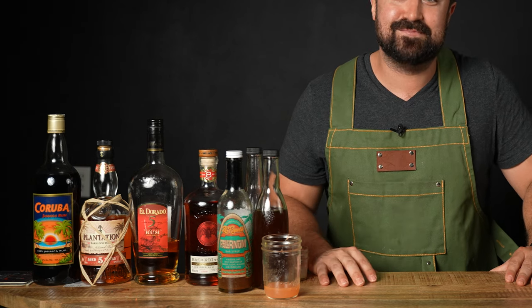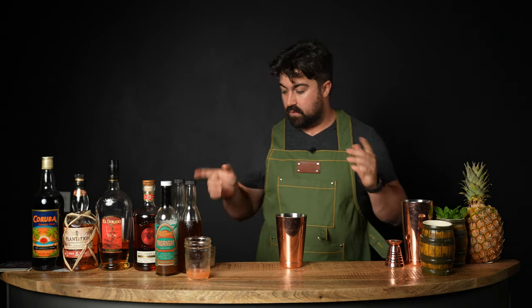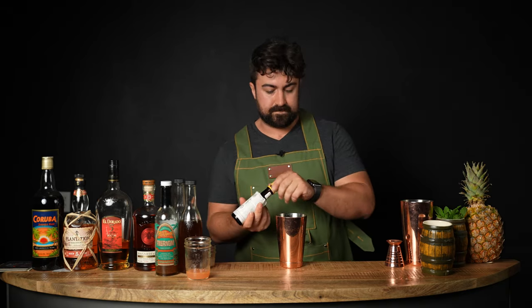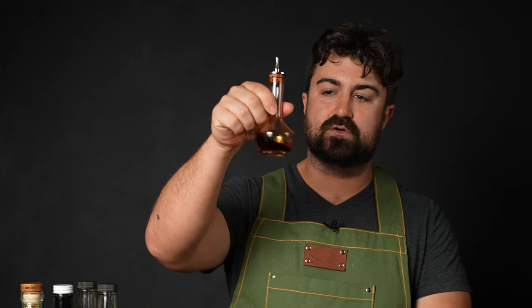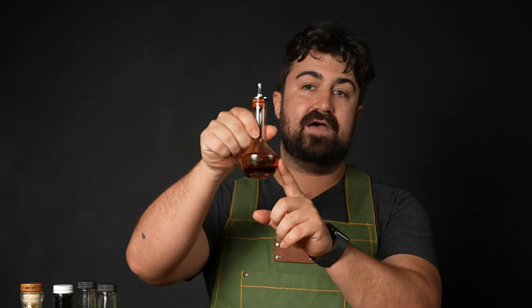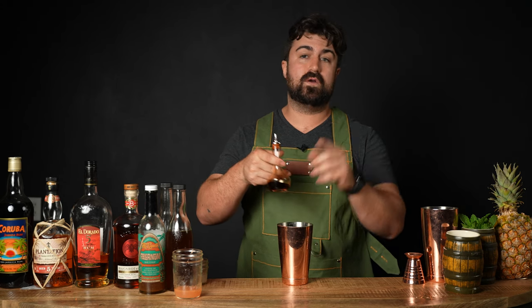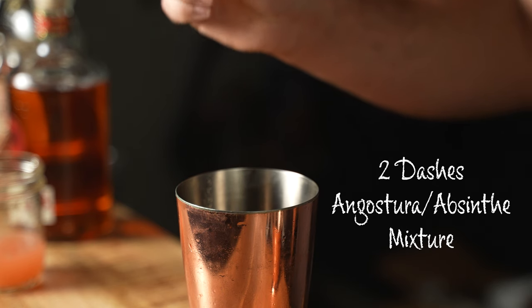We're going to build this in the shaker tin, as we do with most tiki cocktails. We'll start with our bitters. The recipe calls for two dashes of Angostura bitters and one dash of absinthe. Since I don't have an absinthe dasher, I'm using one dash of Angostura bitters plus a Japanese bitters dasher, which is half Angostura and half absinthe — the absinthe being Pernod Absinthe Superieure. Since it's a Japanese dasher, two dashes equals one regular dash, so I'll do two dashes of the mixture.